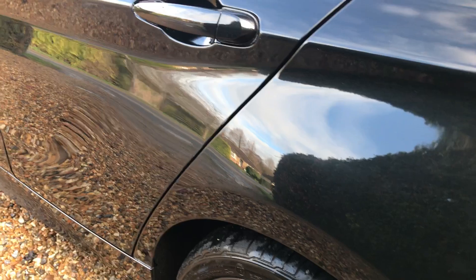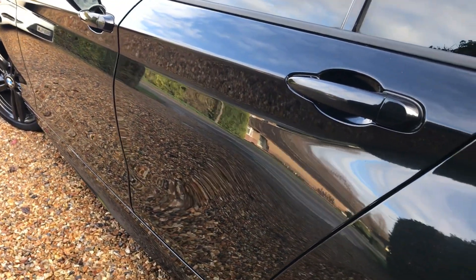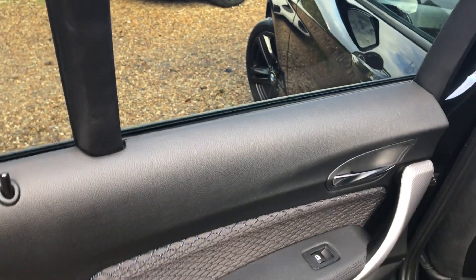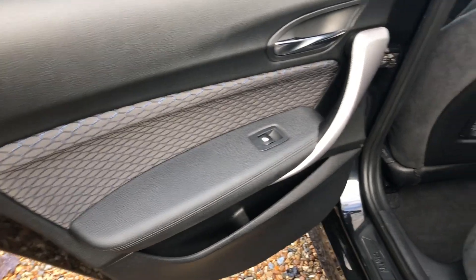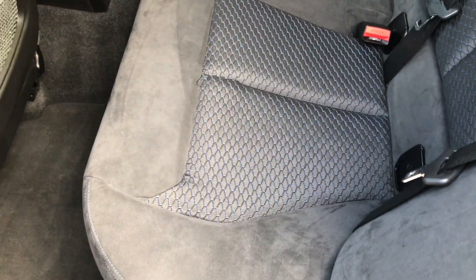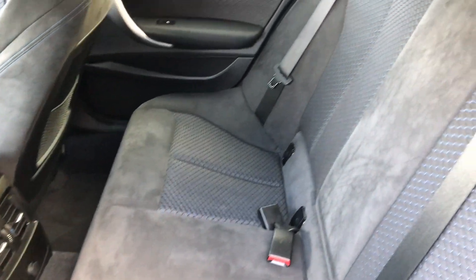We'll try and catch the side of the car — no dings, no scratches. Let's have a look inside. So we can see again, privacy glass. Now this has got this lovely hex interior — what they call hex interior — which is a mixture of cloth and alcantara.